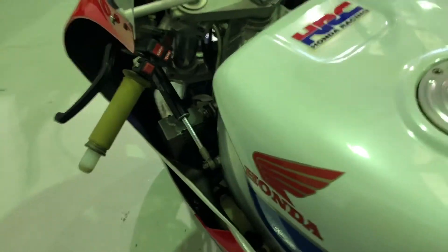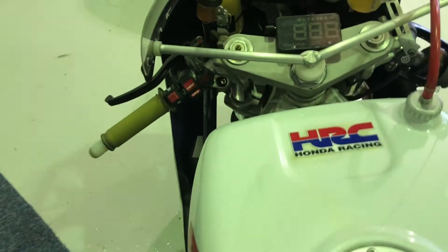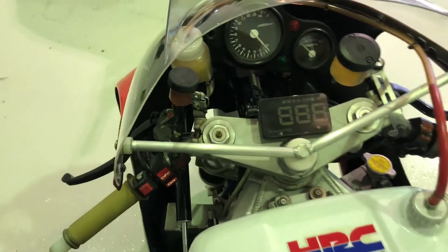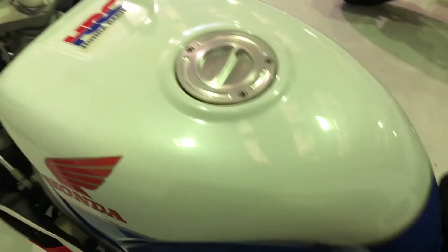The bike is registered for the road on an F plate. Unfortunately the mileage is unknown, but there is a speedo, so it is road legal should you wish to take this bike on the road. It would make a fantastic track day bike — you would be the talk of the paddock with this machine.